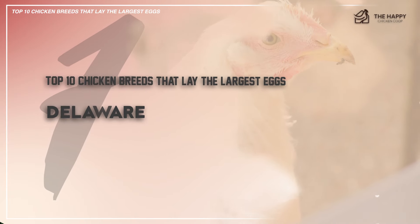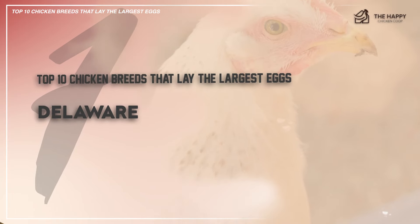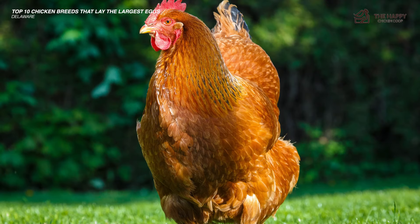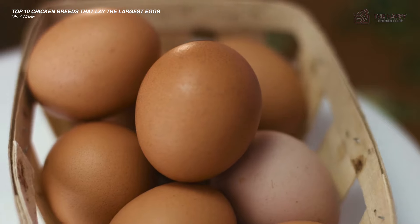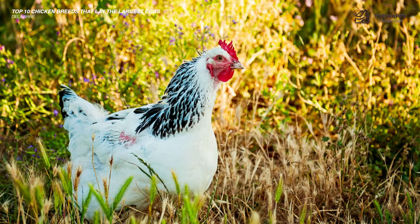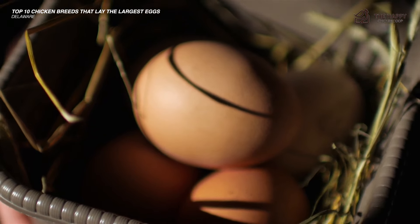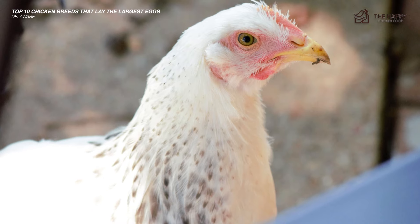Number six on this list is the Delaware chicken. The Delaware breed was developed in 1940 by crossing Barred Plymouth Rocks and New Hampshire Reds to create this beautiful brown egg laying white bird. They are good egg layers starting at as early as 20 weeks. Delawares lay large to jumbo brown eggs and continue through cold months.